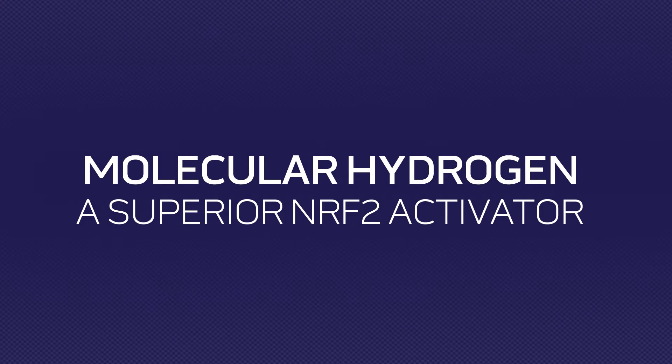A buzzword going around the nutrition community is something called Nrf2 activation. Can you speak to that, and why recovery and the molecular hydrogen product in that world is significant in that realm?